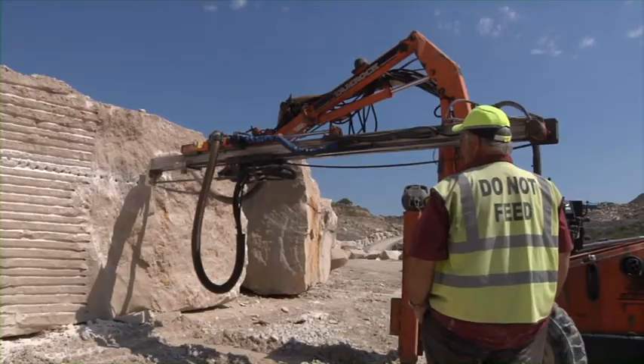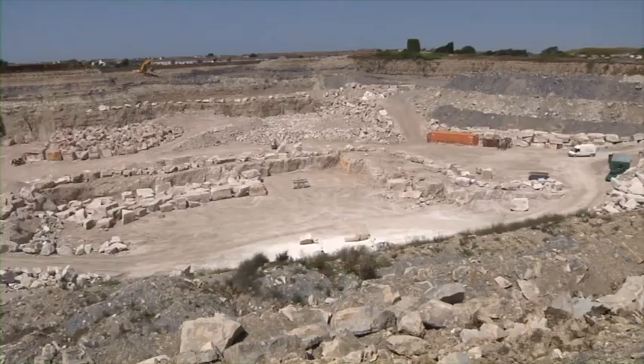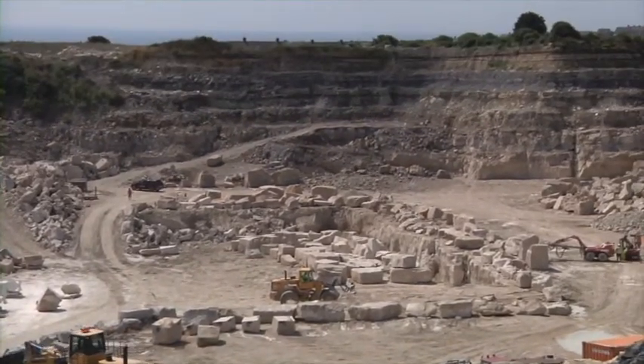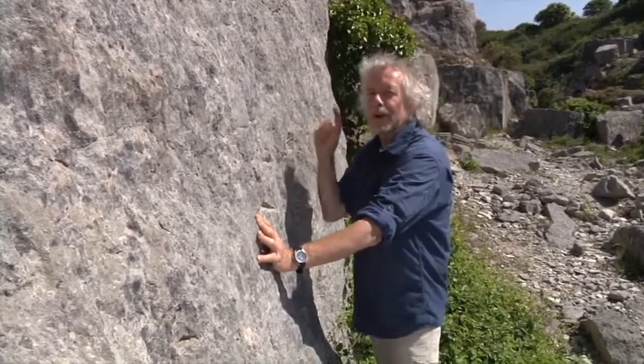It's a stone that architects and builders have prized for centuries, and still do. Today, quarries still work on Portland, extracting stone that's sent all over the world. This is why Portland is so pitted and scarred, why the whole shape of the island has changed.